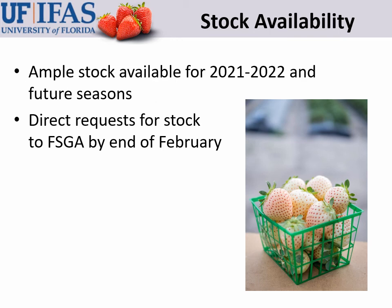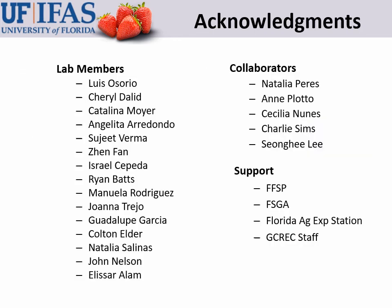Florida Pearl runners very well in nursery, so we have plenty of stock available for future seasons. Florida growers, please let the FSGA know by the end of February how much of this variety you want to grow next season. If you're a grower outside of Florida, it may be difficult to get a testing agreement given that Florida growers are the priority for stock distribution, but you may make requests if you wish. Finally, I want to acknowledge our excellent lab members, great collaborators, and excellent support organizations — thank you all so much, and I hope this video has been helpful.